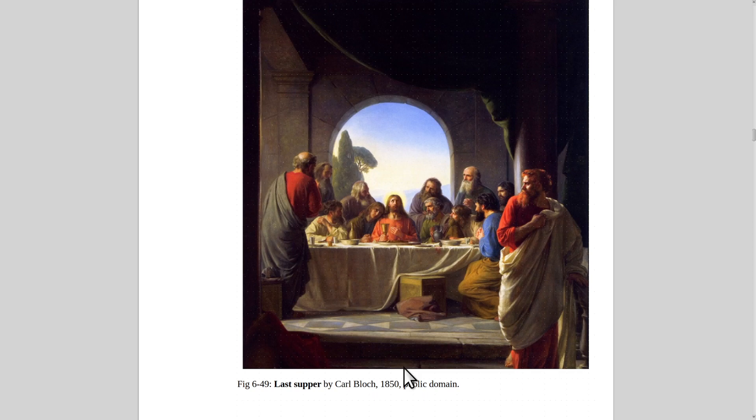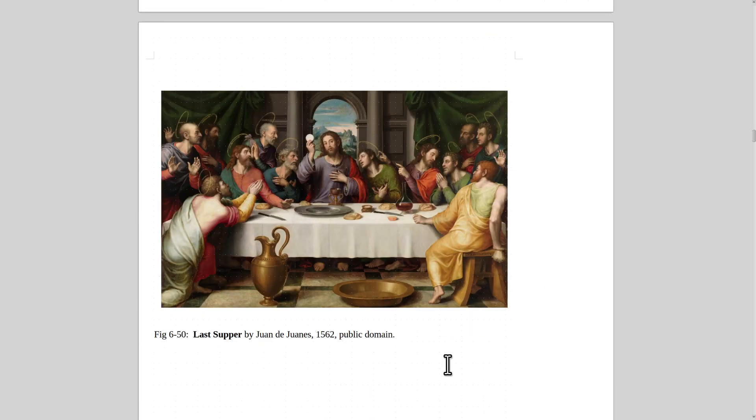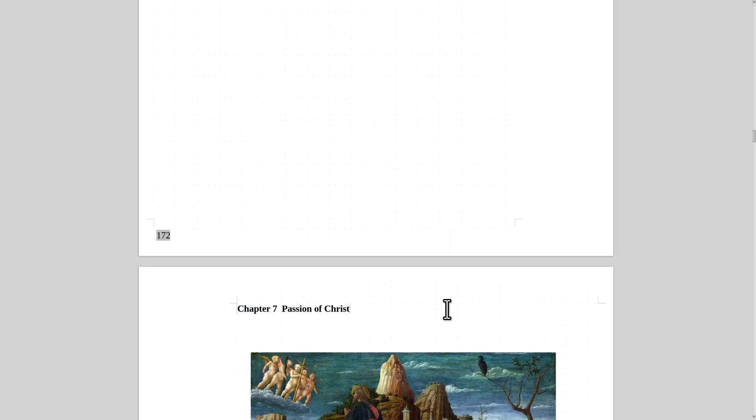Michelangelo is the greatest artist who ever lived. Last Supper by Carl Bloch from 1850. Here's another version I kind of like — by Juan de Juanes from 1562. What I like is you can see the Holy Grail right there. The idea is that the Holy Grail was used when Christ was crucified — the Roman soldier Longinus put a spear in his side, and someone caught the blood of Christ in the Holy Grail, which has the ability to heal anything. That's the story of the Holy Grail, which inspired King Arthur and the Knights of the Round Table.